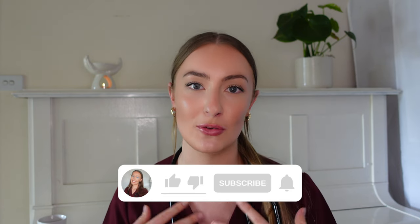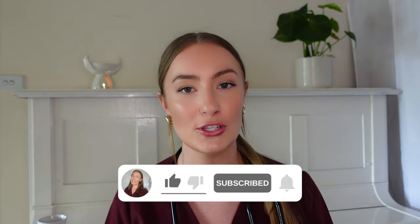I'm still relatively new to YouTube, so if you've just come across my videos and you're new to my channel, please subscribe down below. I would love to have you on board, and without further ado let's get into it.